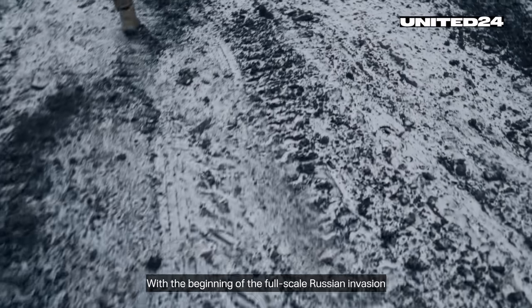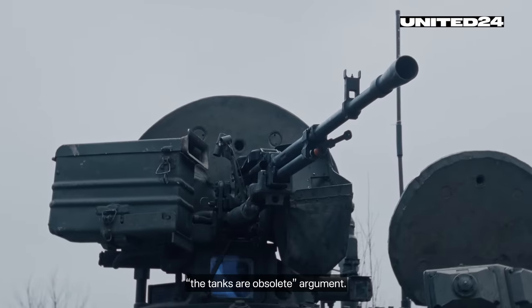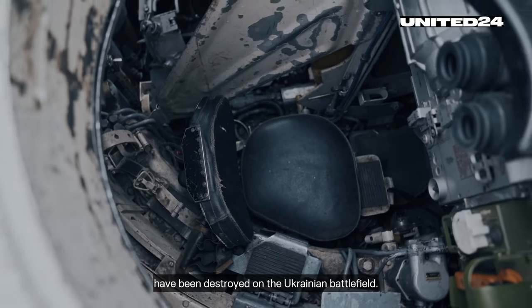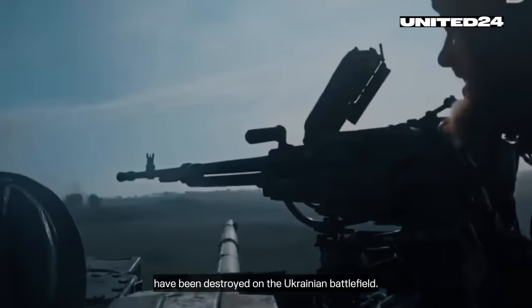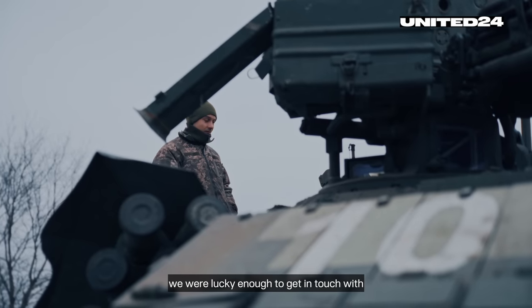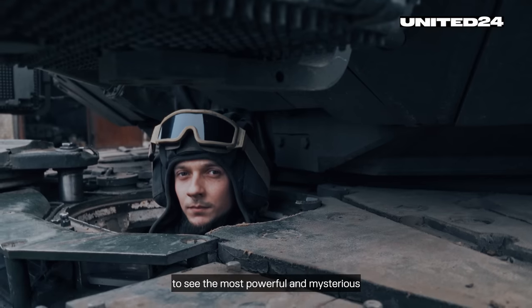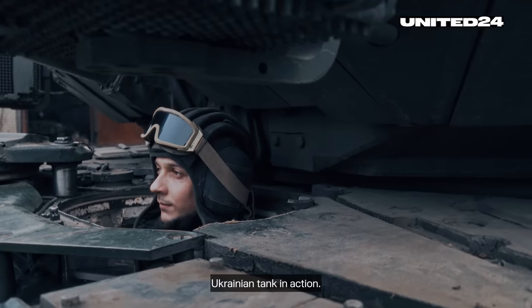With the beginning of the full-scale Russian invasion, we witnessed the rise of the 'tanks are obsolete' argument, and indeed thousands of tanks have been destroyed on the Ukrainian battlefield. To get to the bottom of the argument, we were lucky enough to get in touch with a T-84 Oplot main battle tank crew to see the most powerful and mysterious Ukrainian tank in action.